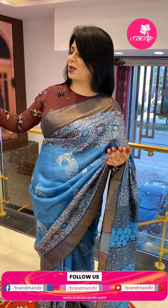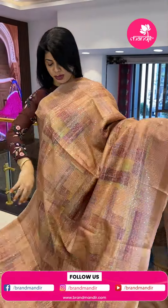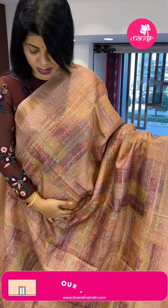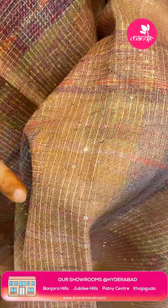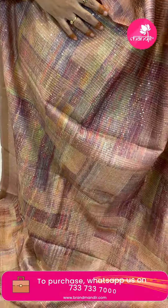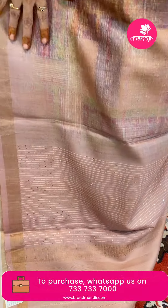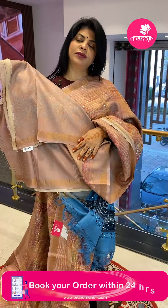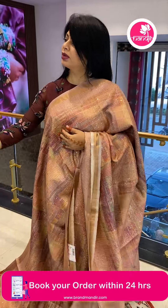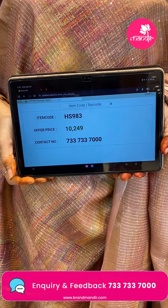Next saree — tussle sequence in a mint green shade with feature shades. It has thread weaving and sequence weaving — not digital print — and a tissue border. The pallu is a running pallu with a border finish. The blouse is self with light print, sequence, and border. Saree price: ₹10,249, saree code HS983.